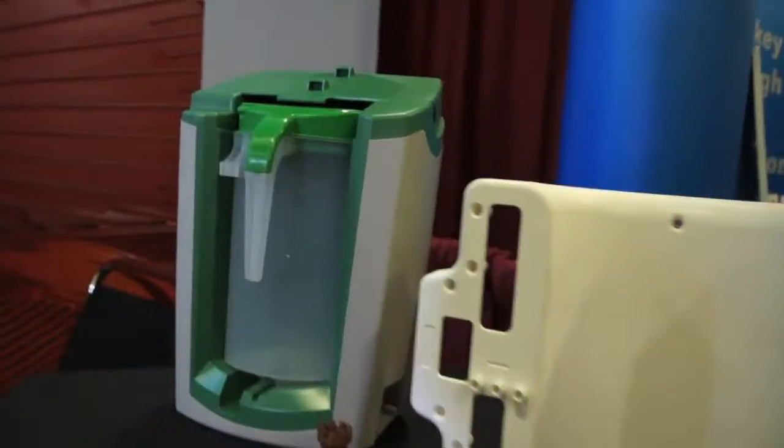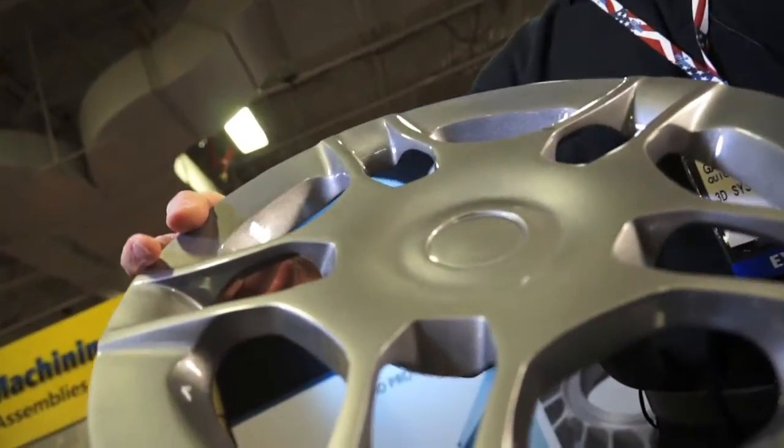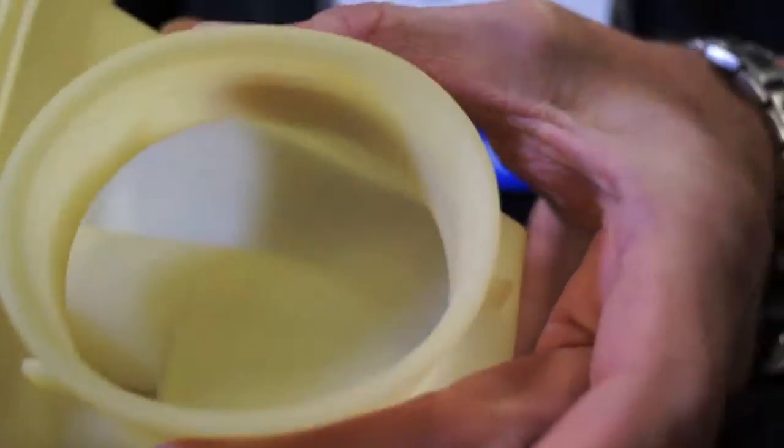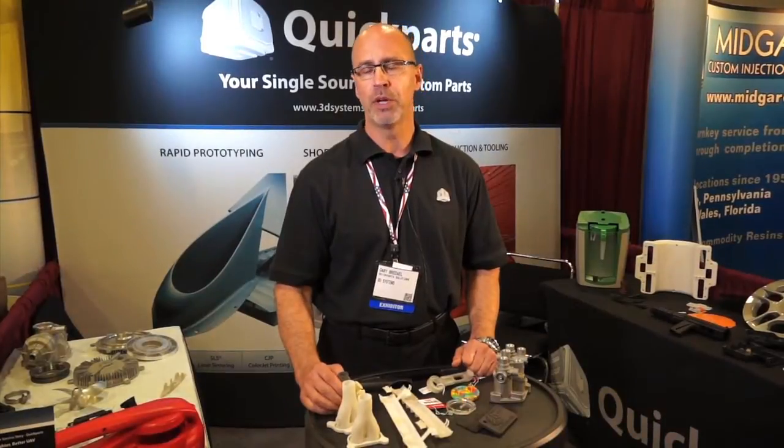Additive manufacturing really came into the spotlight several years ago. It's becoming more and more prevalent as people are developing parts. They're learning that they can make extremely complex parts — it's not geometry dependent. As long as you can create a file, we can create a part.